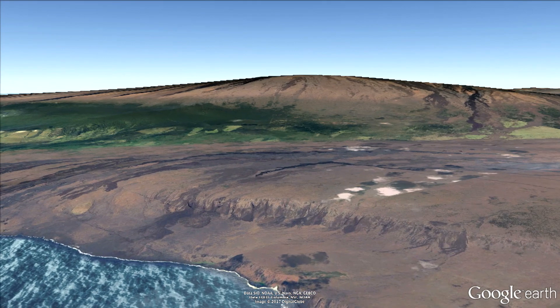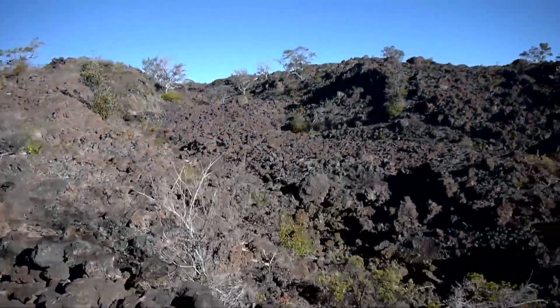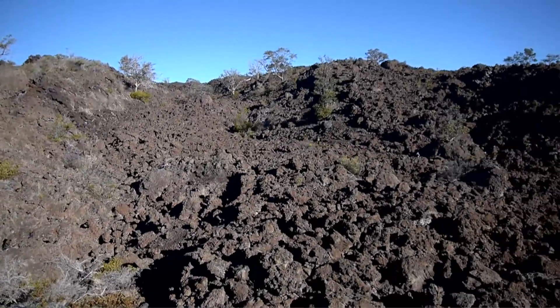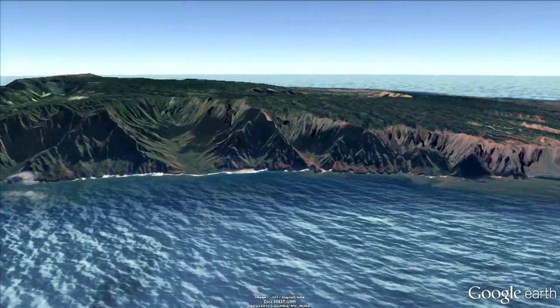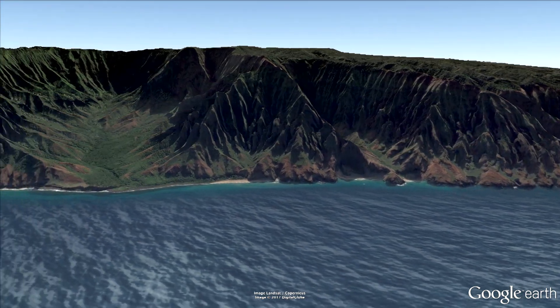The Big Island's huge, gently sloped shield volcanoes and their vast fields of fresh lava give you a good idea of what Kauai looked like 5 million years ago. So how has Kauai been transformed from that kind of landscape into the Garden Isle, lush with vegetation and known for its deep valleys, steep mountainsides, and knife-edged ridges?